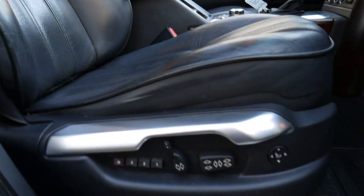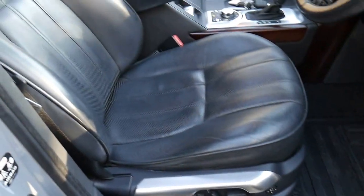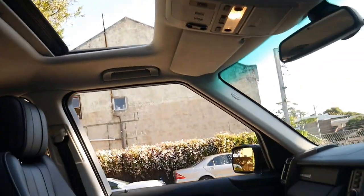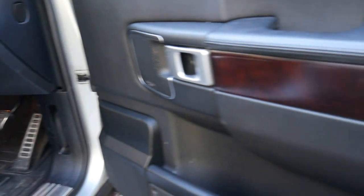Look at the features you get: memory chairs with air support, the leather is absolutely gorgeous, it's got a factory sunroof, rear DVD entertainment, and it's only done 130,000 kilometres since new with a Harman Kardon sound package.